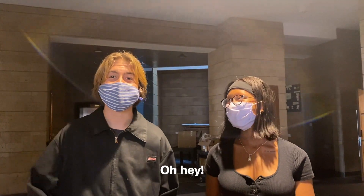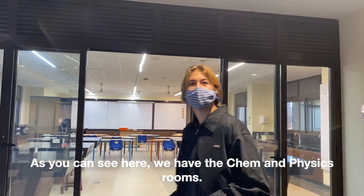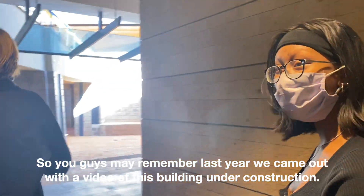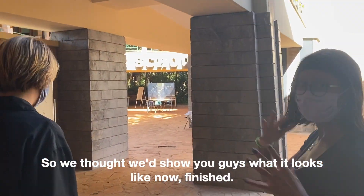Hey guys. So we're here at the new Science Blocks and we're going to be giving you a tour. As you can see here, we have the camera and the physics rooms and we'll be making our way up to the new bridge. You may remember last year we came out with a video of this building under construction, so we thought we'd show you guys what it looks like now finished.